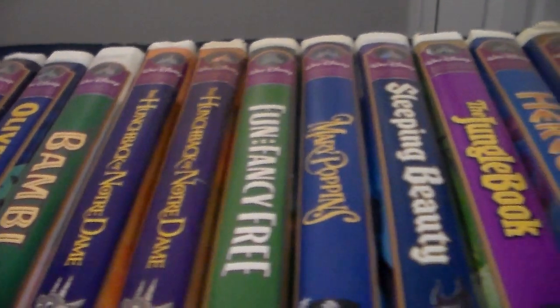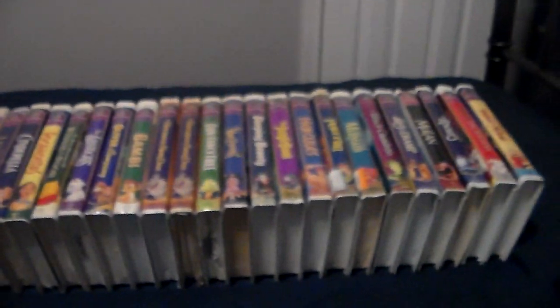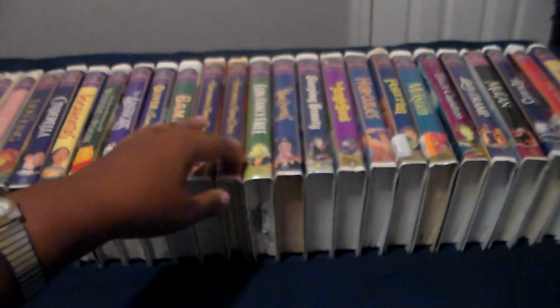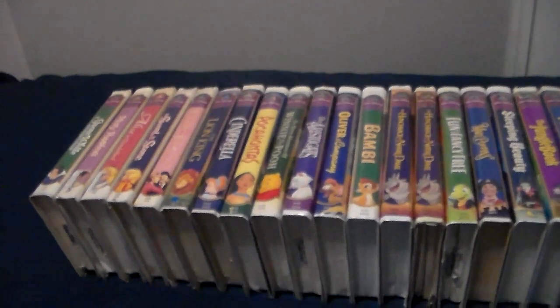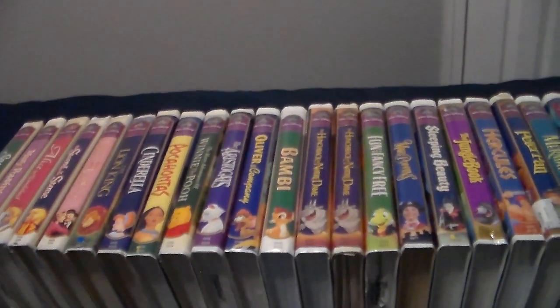Look how much all of my Walt Disney Masterpiece Collection tapes has grown since my previous video. I know it's a lot. I have 26 VHS — technically 27 because of this another copy right there. And I love collecting Walt Disney Masterpiece Collection tapes.